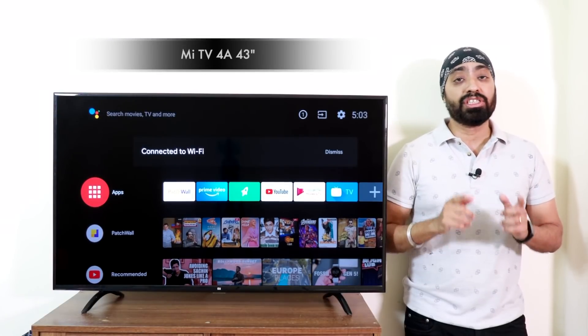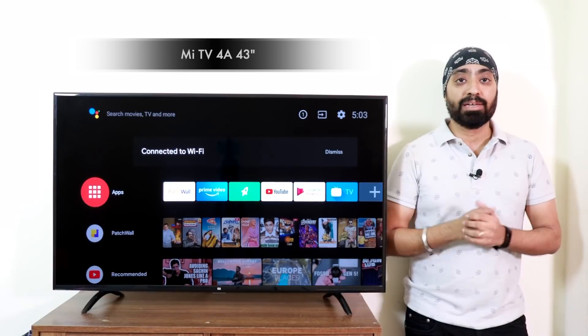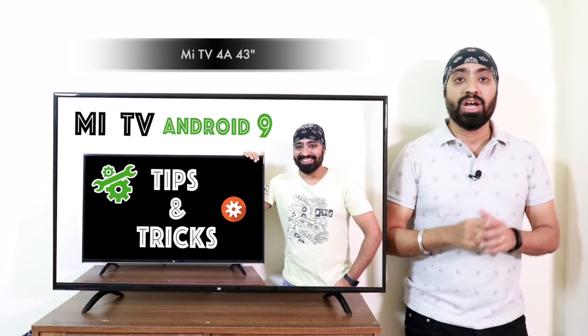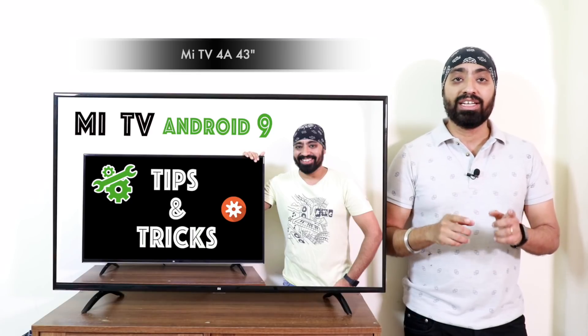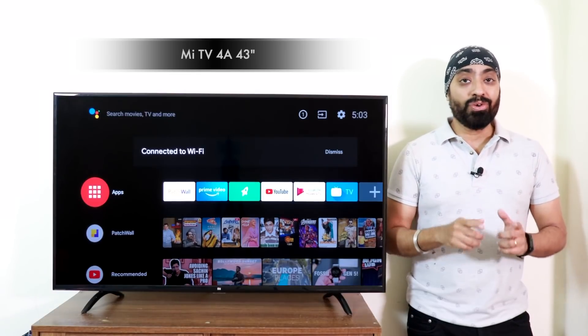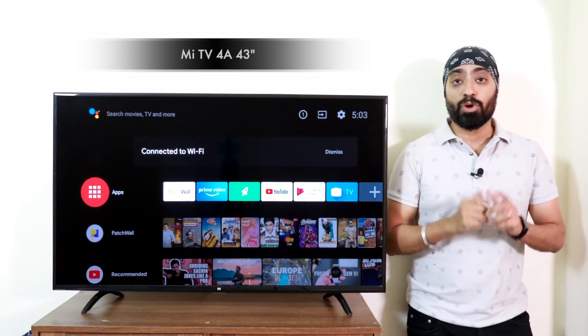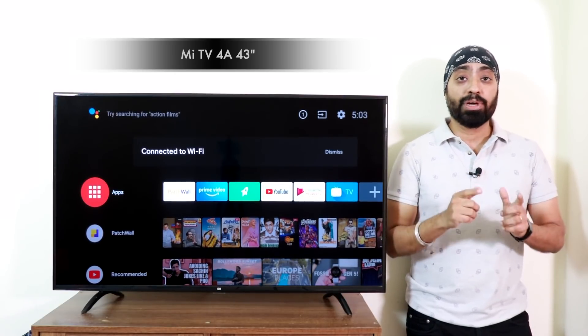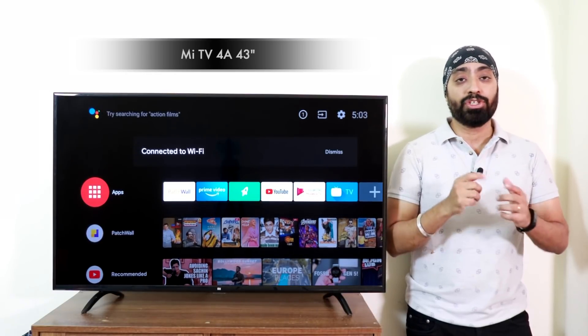There are many features and changes in Android TV 9. I'm trying to cover most of them. In case I miss any, I highly recommend you watch the video I've made on tips and tricks on Android TV 9 — I'll also leave the link in the description. So now you have Chromecast built in after the update. Even the Netflix app on your phone supports Chromecast, but it won't work because the device isn't certified by Netflix. So let's check Chromecast with YouTube.